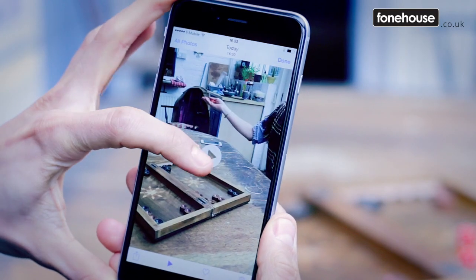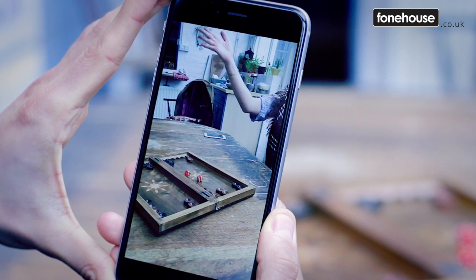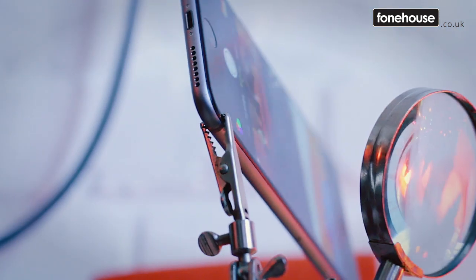The 6 Plus also adds 240 frames per second slow motion filming, which is really, really cool and something you can have a lot of fun with — and actually something that might appeal to amateur filmmakers out there who like to travel light.